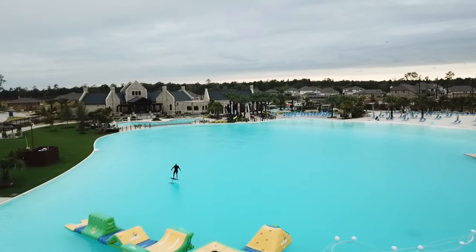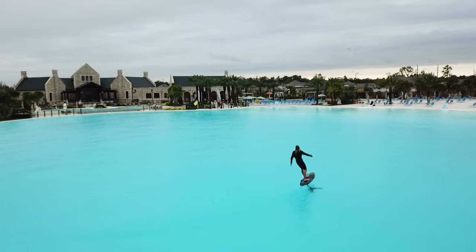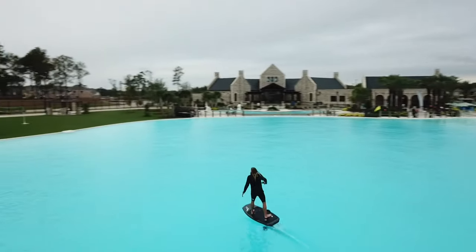It's fresh water, there's no chlorine, and it's crystal clear. You can see Chris kind of cruising around here. I was flying the drone, or I'd be out there with him.